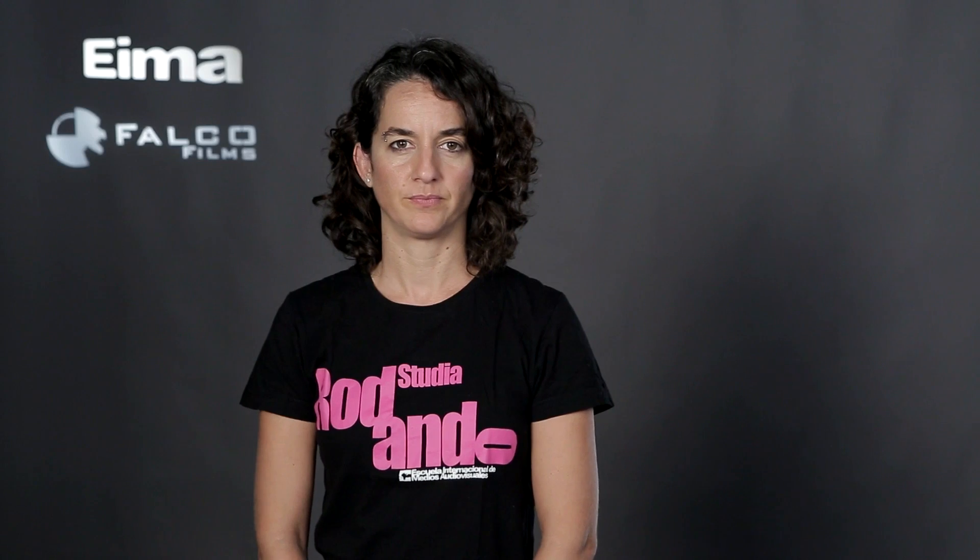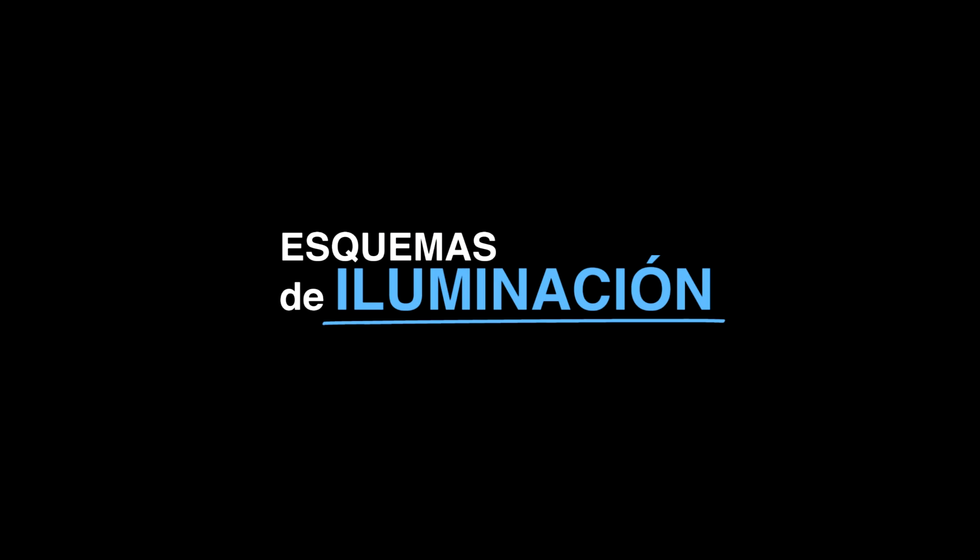Vamos a repasar ahora diferentes esquemas de iluminación. La luz principal es la que marca la intención fundamental de la iluminación. Será nuestra referencia en cuanto a temperatura de color. Generalmente será la temperatura de color que pongamos en cámara, aunque podemos también jugar con dominantes frías o cálidas.